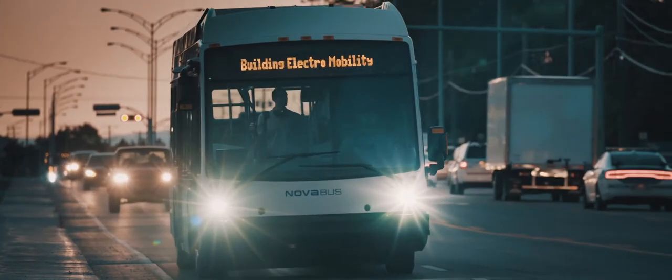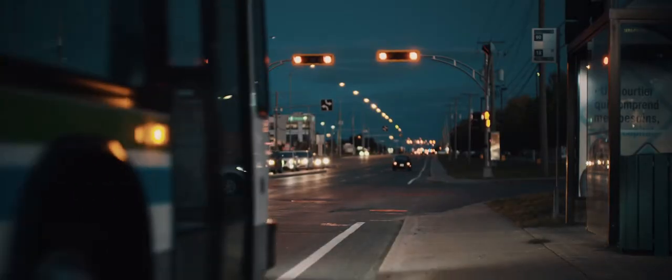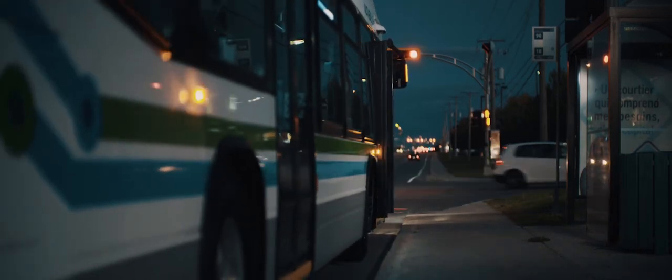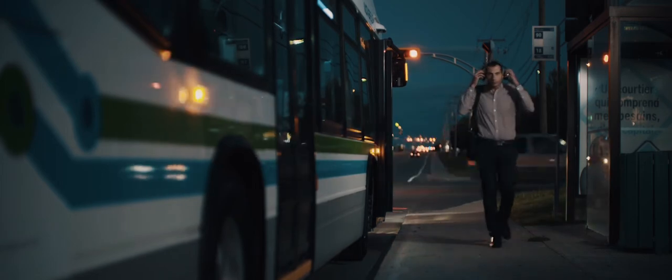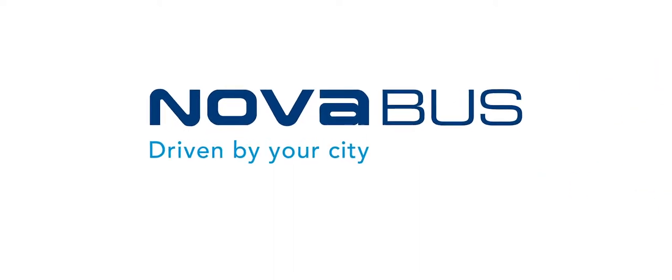NovaBus offers a turnkey solution that gives you peace of mind, knowing that you'll be guided every step of the way during this technological change. As the pioneers in creating sustainable transit solutions for the future, we will make a difference. NovaBus, driven by your city.